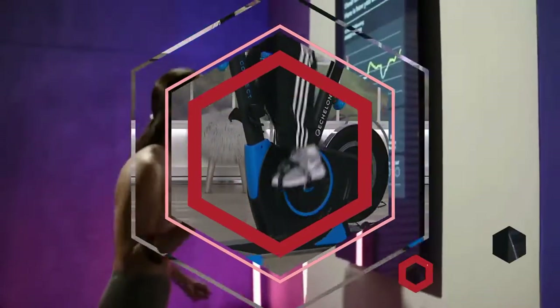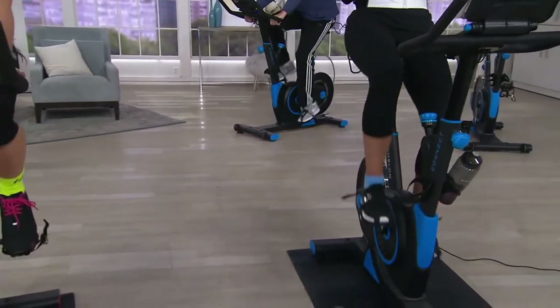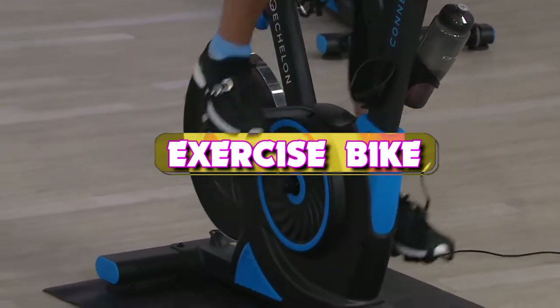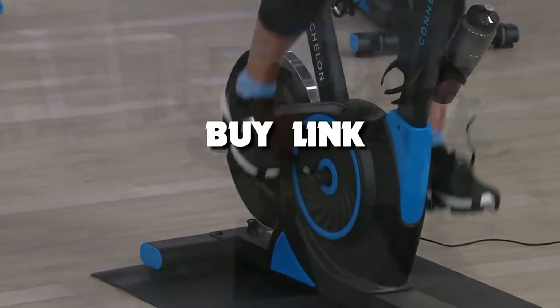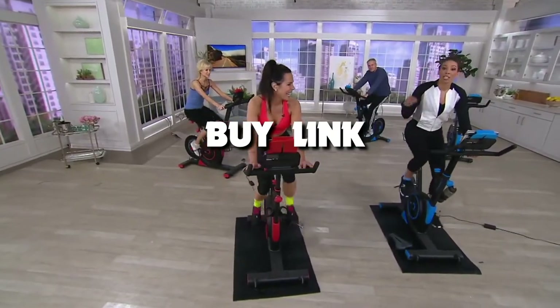Welcome back to our channel. Today we take a look at the five best exercise bikes that you can get your hands on this year. If you want more information, we also put the link in the description box down below. Let's get started with the video.